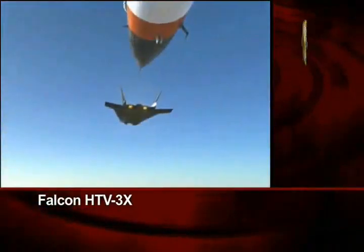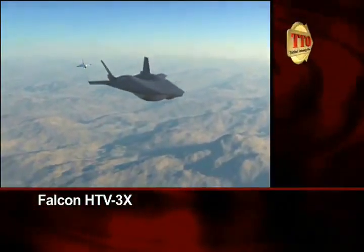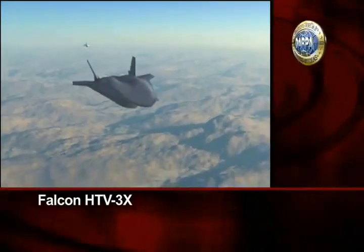Powered by its turbojets, the Demonstrator starts to pull away as it begins the first phase of the flight test, reaching Mach 2.